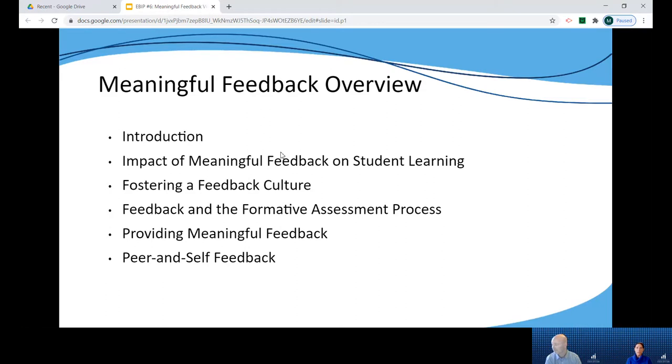For feedback to be effective, students have to receive and act on it, so classroom climate plays an important role. Section three highlights the importance of student, teacher, and peer relationships and the view towards errors, being stuck, and having misconceptions in helping students to be receptive to and act on feedback.